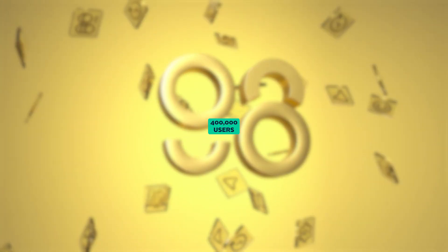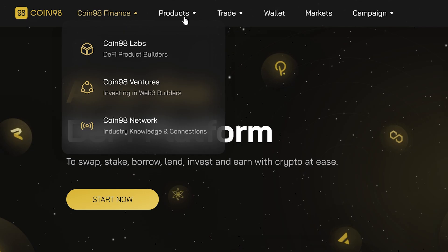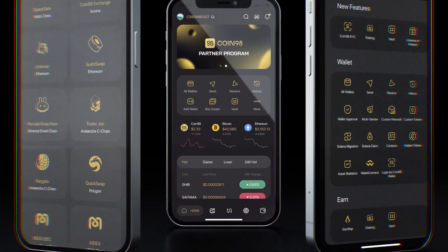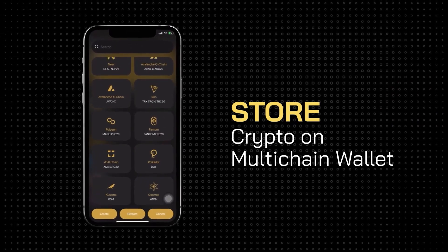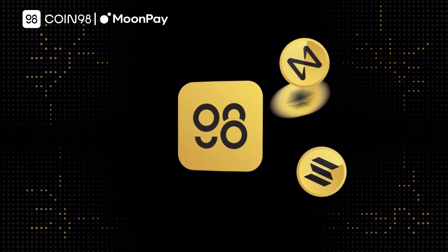Coin98 is another popular alternative, claiming to have over 400,000 users at the time of shooting. Coin98 is an all-in-one DeFi platform, and its range of products includes a wallet for storing cryptocurrency assets. The crypto wallet is available as both a mobile wallet and browser extension for desktop, supporting over 26 blockchain networks. Users can store crypto assets in the wallet and use the in-wallet exchange feature to swap their holdings across supported chains.